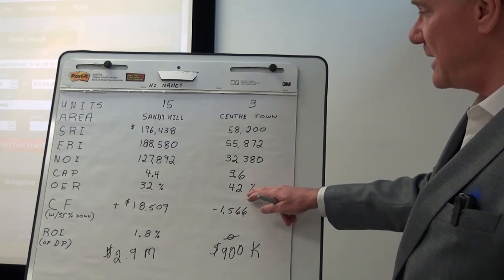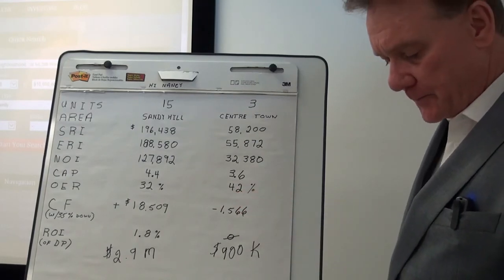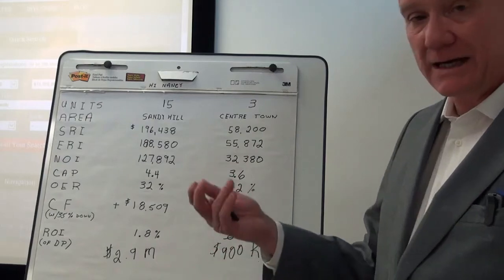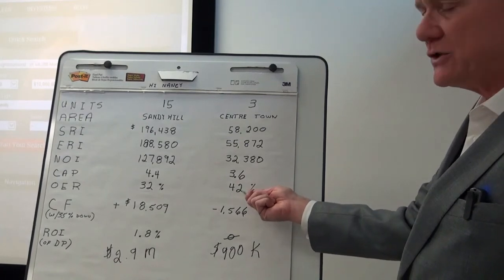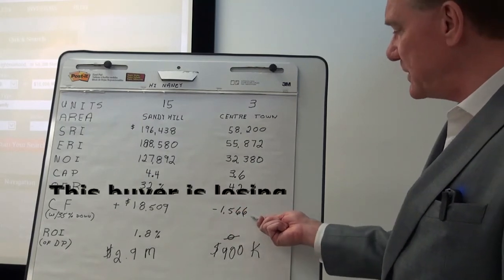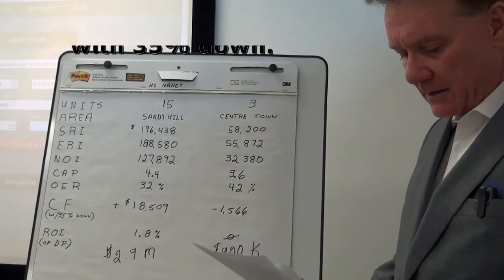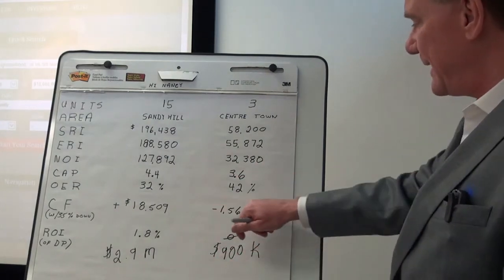One of the things that surprised me is the operating expense ratios are really quite high at 42%. The heating expenses are only $900, so the tenants are paying for the bulk of the heating. I wouldn't have expected that 42% is quite high for the owner to pay. As for cash flow, this person is losing money annually to the tune of $1,566. When we take the net operating income and deduct the annual debt service of about $34,000, he's losing money, so the return on his investment is zero.